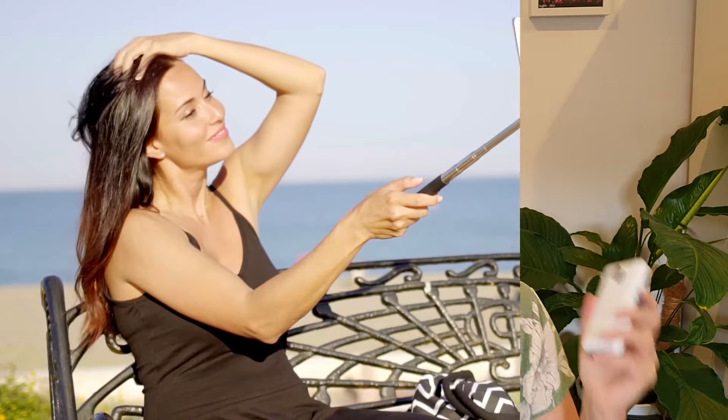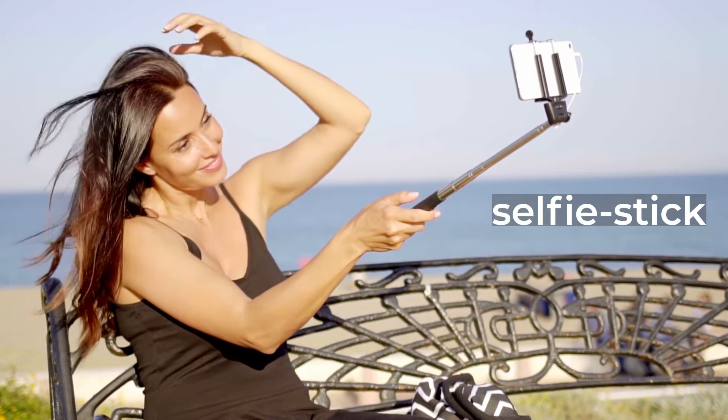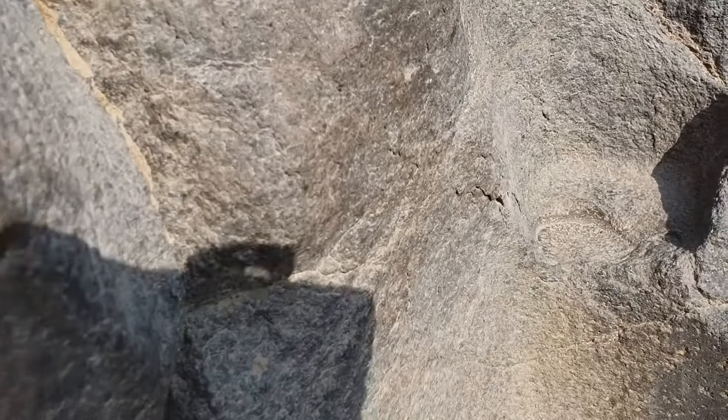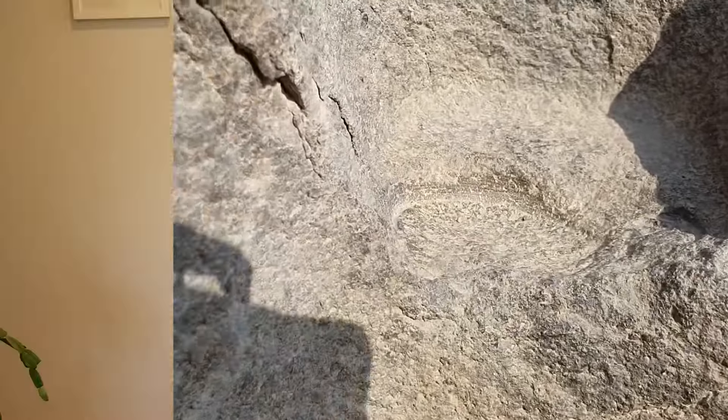I traveled with a selfie stick for the first time ever. I was a total learner driver, and for the most part I felt like a complete idiot using it — but what it enabled me to do was film over people's heads and also film things that were down low, so I got to see a different perspective.